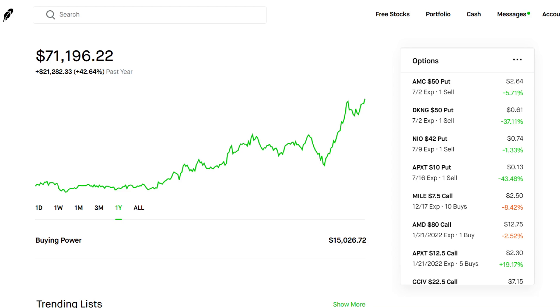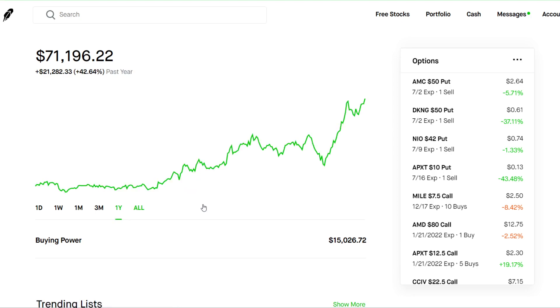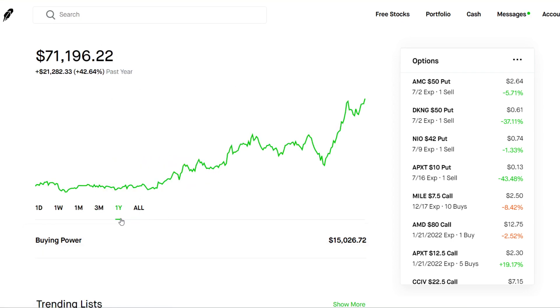I started this account maybe just a little bit over a year ago. As you can see, the all-time chart is pretty much the same as the year chart. Overall, $21,000 — and most of it's due to compound interest, just reinvesting the profits that I gained in order to make this type of return.